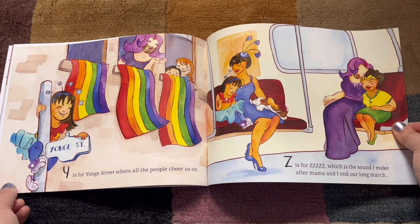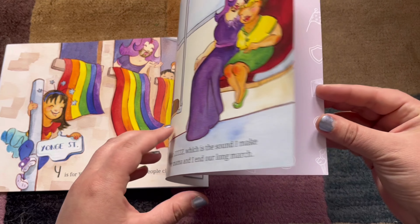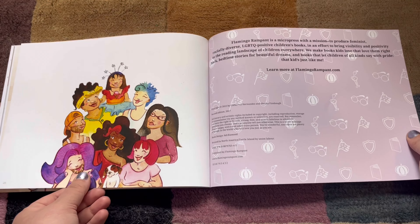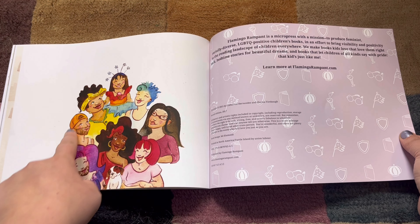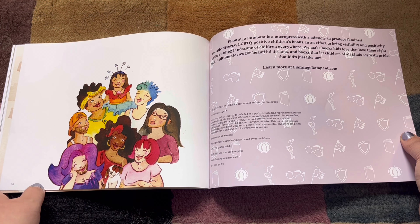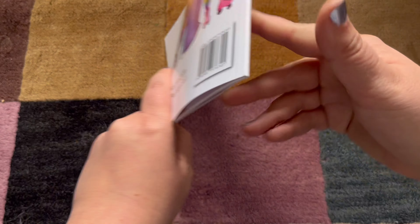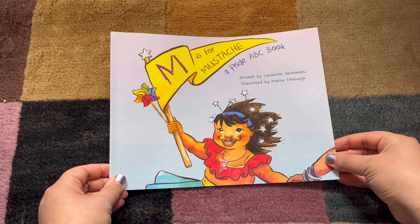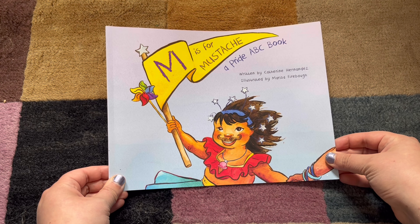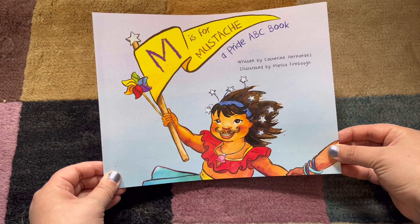Marches like that make long days and make me so tired. And look at that — our friend and all the Titas in their chosen family. The end! That was 'M is for Mustache: A Pride ABC Book,' written by Catherine Hernandez and illustrated by Marissa Frybaugh, and published by Flamingo Rampant.